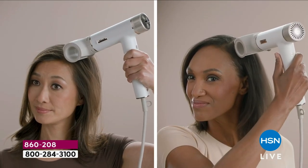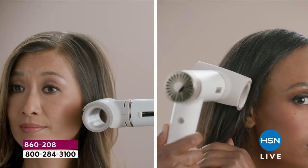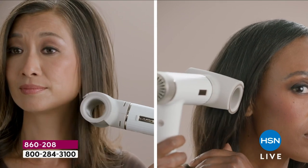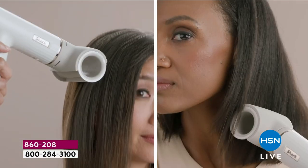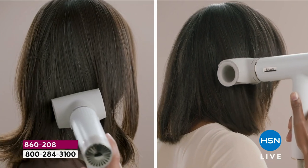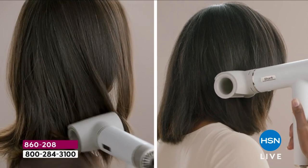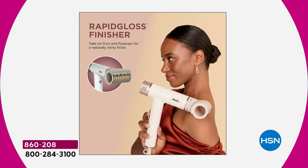I started using this and I thought, where have you been all my life? Most of us struggle with frizz, so you are adding all kinds of products to get rid of the frizz, to add a gloss — and then that means you have to wash your hair the next day because all that gunk just builds up and weighs it down. So you save money that way too. You have the cool shot button that actually seals the cuticle, locks in your style. So you're going to be able to wear the style day after day.